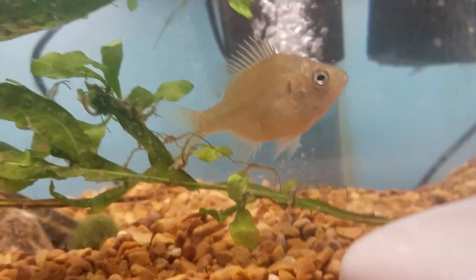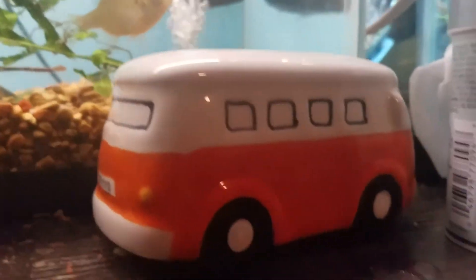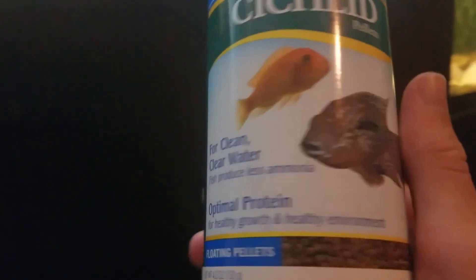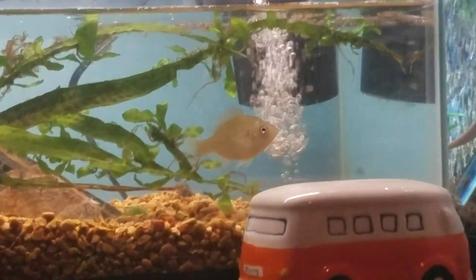They'll eat anything. I feed him cichlid flakes by Tetra Cichlid, and it's been working pretty well — he's beefed up and has a little beer belly. I've tried switching him over to pellets but he will not take them. They usually do, but he just won't. So I have to feed him a lot of flakes when I could just feed him a couple of pellets.